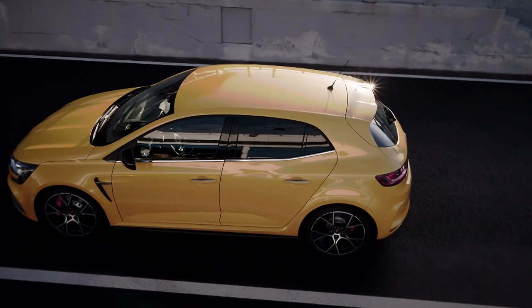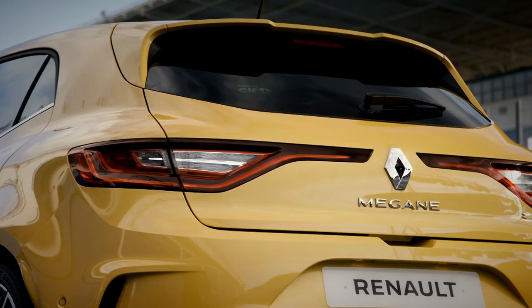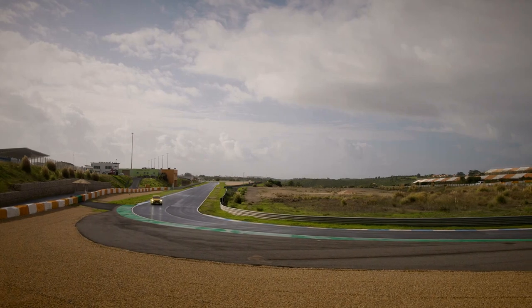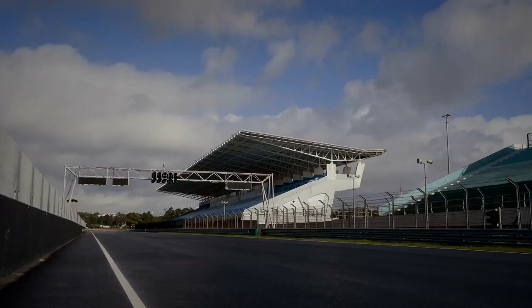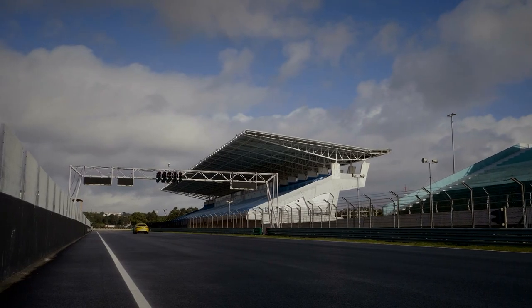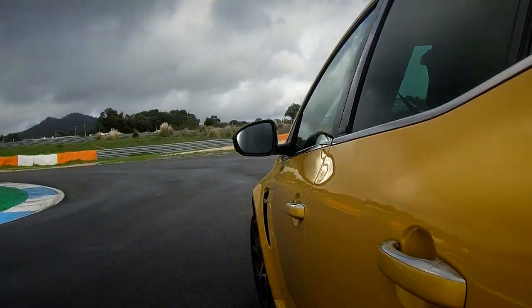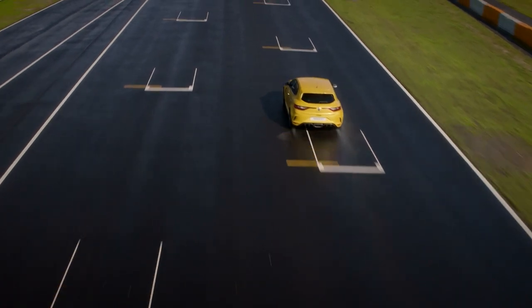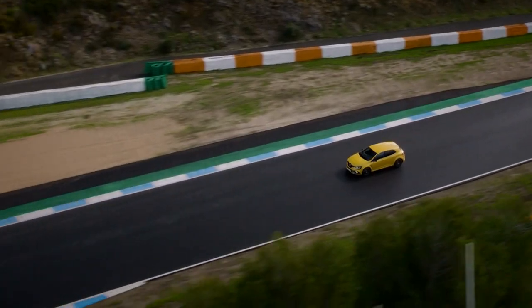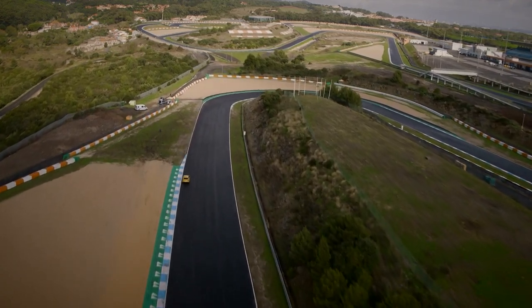While those numbers are very impressive, it's what it feels like behind the wheel that counts. Put your foot down and there is a hint of turbo lag before a surge of power in the mid-range. It feels noticeably quicker than the standard car, helped by a new, louder exhaust which pops and bangs when you lift off the throttle. The Cup chassis helps the Megane feel like a proper Renault hot hatch — it's stiff and taut, giving you confidence.